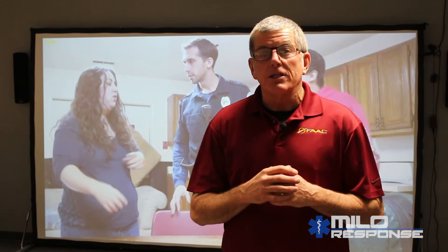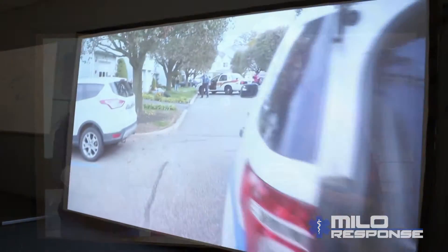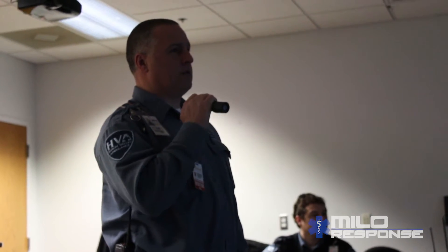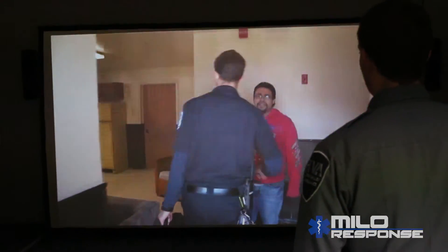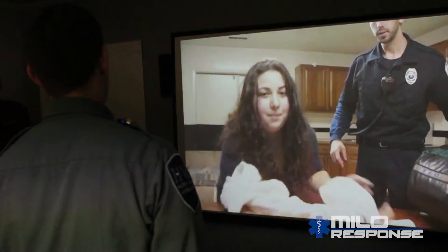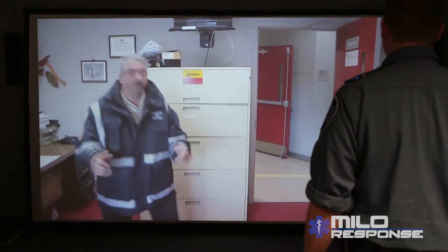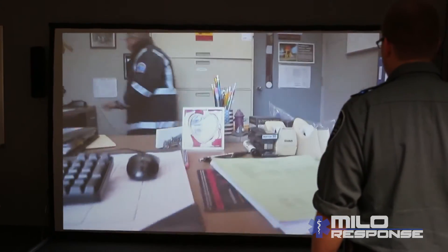All these scenarios are designed for you to interact with the screen and to demonstrate your skills and abilities as you walk through this training system. Students are given the opportunity to demonstrate their judgment and decision-making skills. They're allowed to interact with the scenario verbally, showing their interpersonal communication skills and how they would handle a situation. When they give orders or ask questions, the video has branching that is able to react to those questions and feed them more information so they can make a more informed decision.